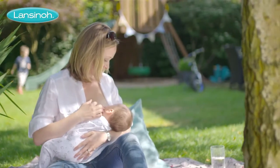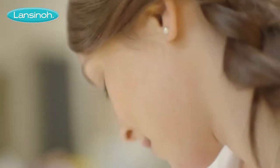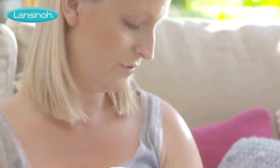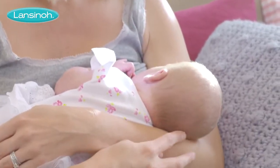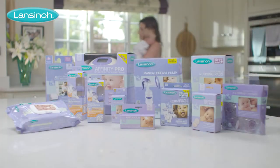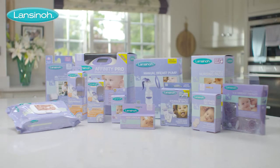It's well known that breastfeeding gives babies the best start in life and has many benefits for mom. At Lanceno, we know that as natural as breastfeeding is, sometimes mom can use a little help. That's why we've spent over 25 years developing an innovative range of breastfeeding products to ensure breastfeeding success.